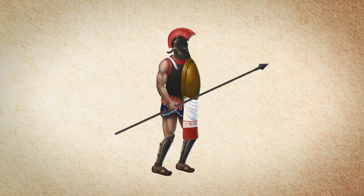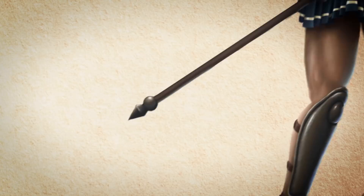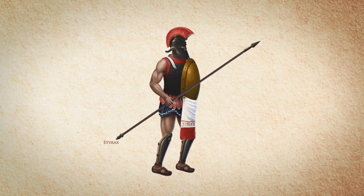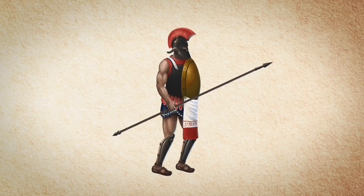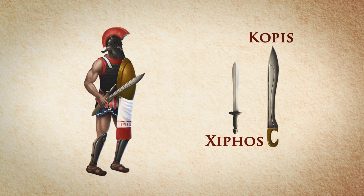Meanwhile, the spear — Dori — remained similar to that of the Archaic period, with slight improvements in the manufacturing of the spearheads and the butt spikes, Styrax. Iron was used more frequently during this time by the Dorihus, the spear makers. Finally, the two most prominent sword types of the period were the Xiphos and the Kopis. The Xiphos was a straight, leaf-shaped short sword, while the Kopis was a falchion-type weapon. Both were mostly used by Hoplitae in case their spears broke.